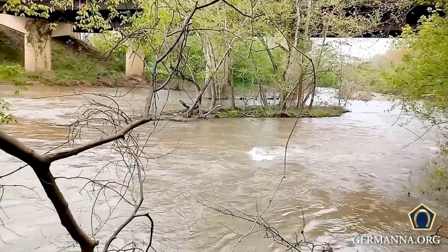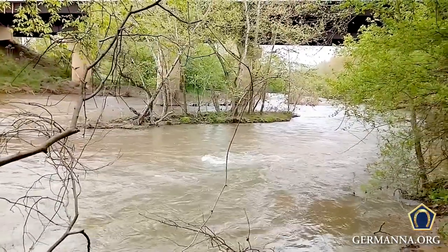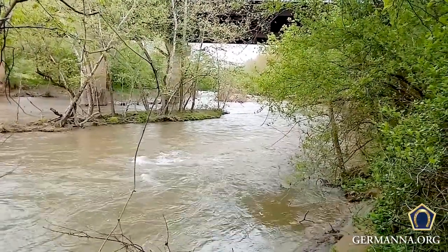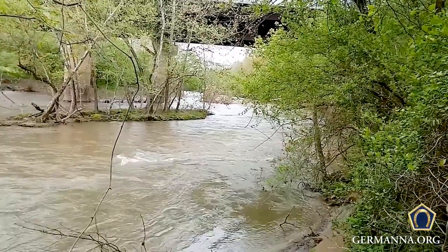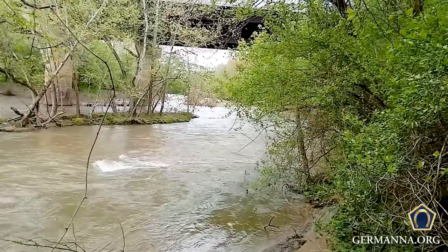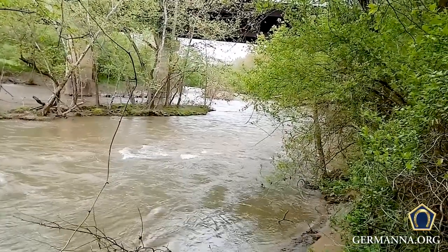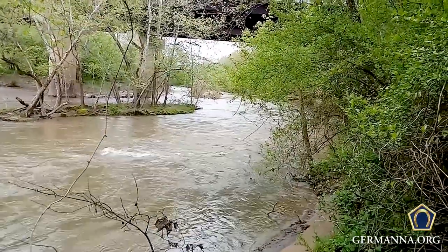Right now you're looking at the Rapidan River. We're looking east-northeast through the bridge, which is present-day Highway 3 connecting Culpeper and Orange Counties. Just underneath the bridge, you have the remnants of Germanna Ford. It was on the evening of May 3rd of 1864 that the Army of the Potomac left its encampment at Hansborough Ridge in Culpeper County and arrived at this location by 4 a.m., where they would have crossed on two 220-foot bridges to cross the Rapidan.